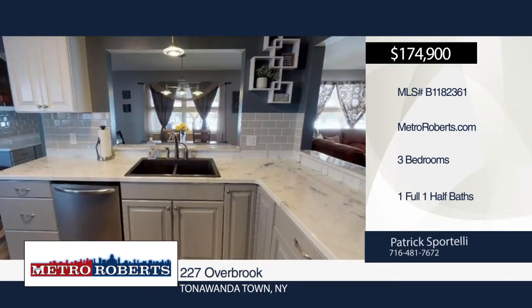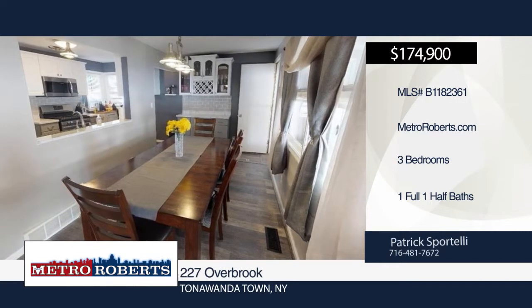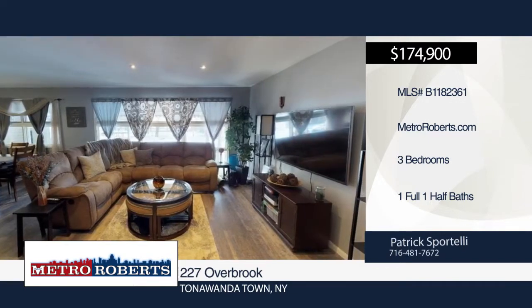Enter the newly renovated kitchen with modern epoxy countertops, gray subway tile backsplash, and new vinyl floors throughout the kitchen, living room, and dining room.